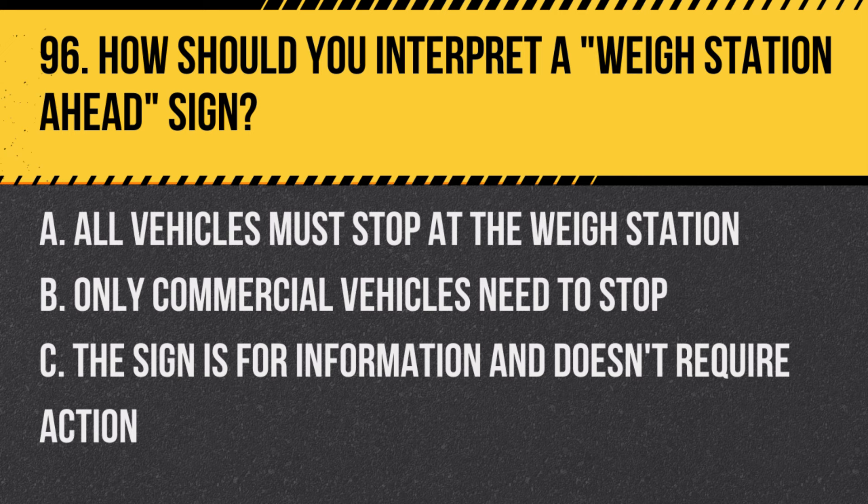Question 96: How should you interpret a weigh station ahead sign? A. All vehicles must stop at the weigh station. B. Only commercial vehicles need to stop. C. The sign is for information and doesn't require action. Answer: B. Only commercial vehicles need to stop. Typically, this sign is directed at larger vehicles like trucks.